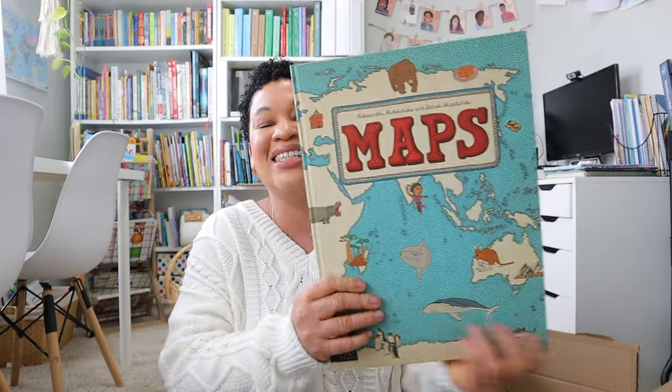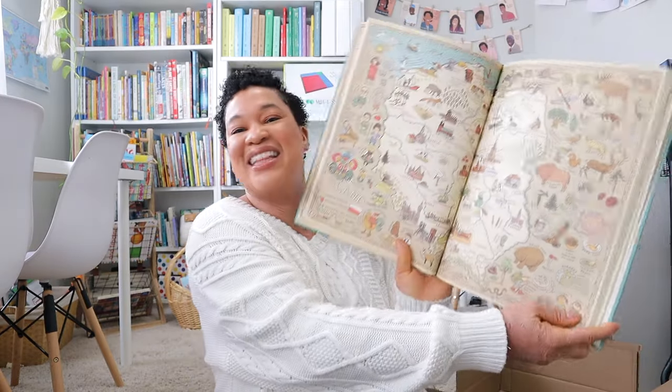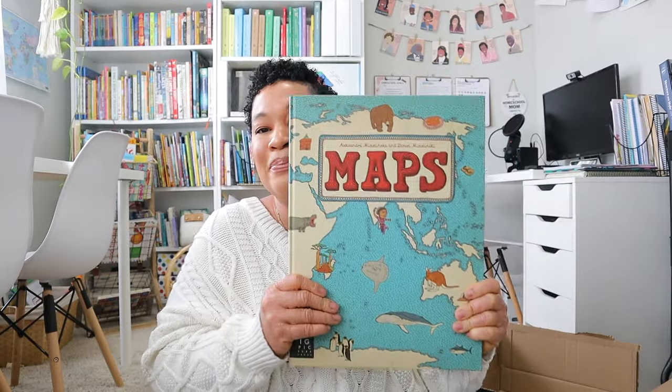The last thing I got from Amazon, since we're going to be doing World Cultures and World Studies, is this big book of maps. This book is huge — it looks so awesome. I'm really excited about it and I definitely think this is a timeless resource that hopefully all of my kids will enjoy.